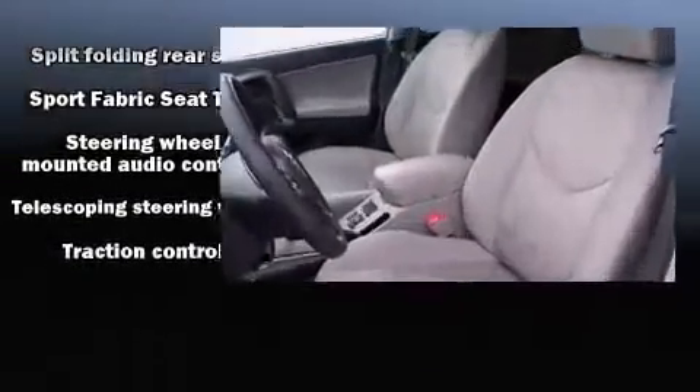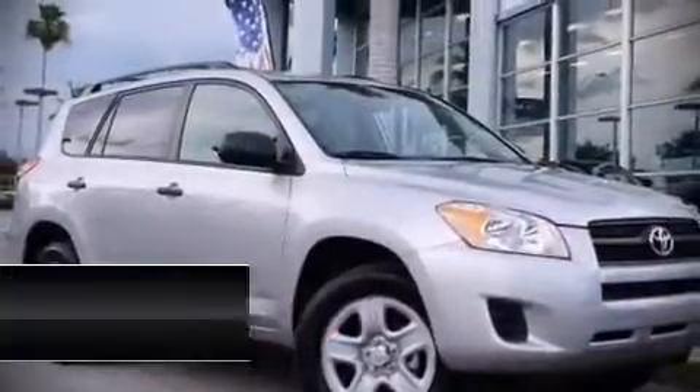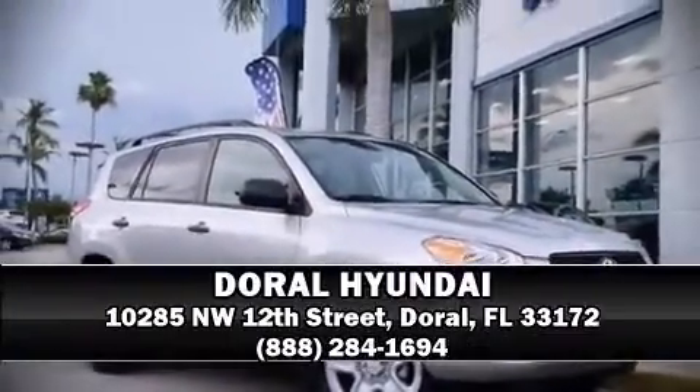Our sales reps are knowledgeable and professional. Stop by our dealership or give us a call for more information. Thank you for your attention.